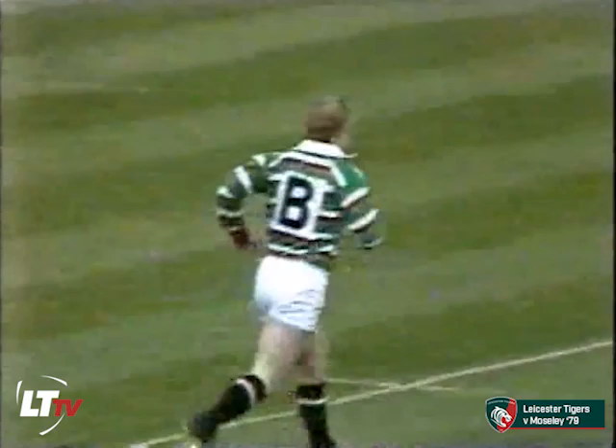A good crowd here welcoming the Leicester side onto the field, led by their captain Peter Wheeler.